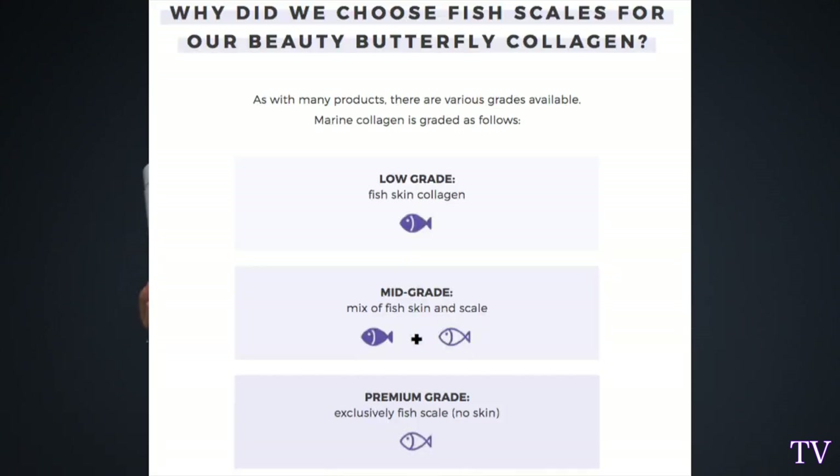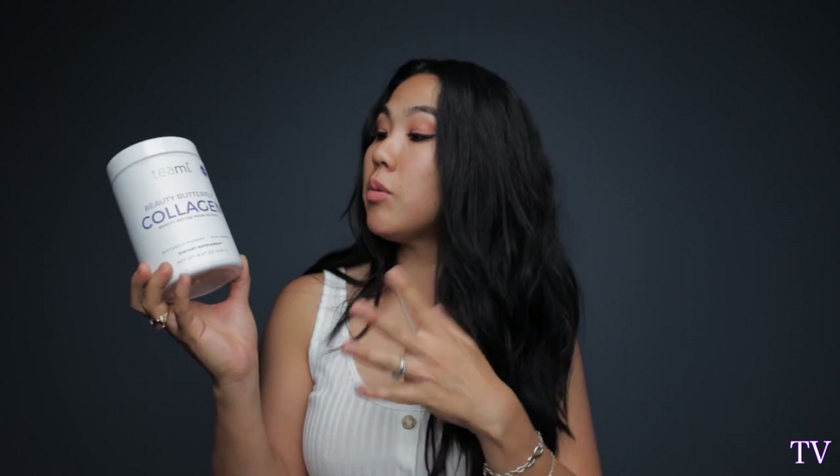Teami Collagen has marine collagen. If you do a little bit of research, there are different grades of collagen — they're not all created equal. This is premium grade and it's marine collagen, so it does come from fish. It is not vegan. It comes from codfish and from their scales, so it is high grade premium collagen.